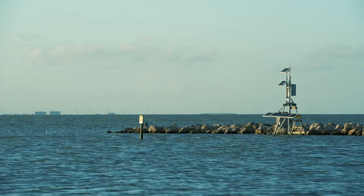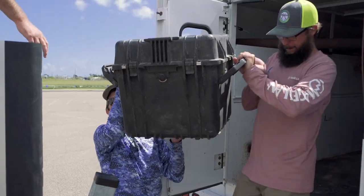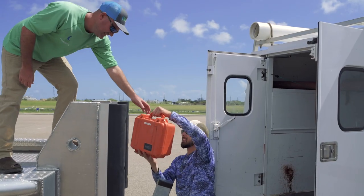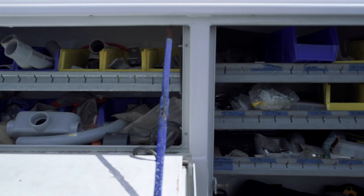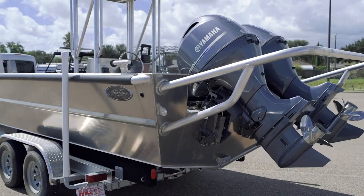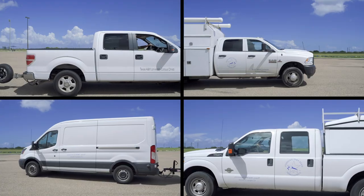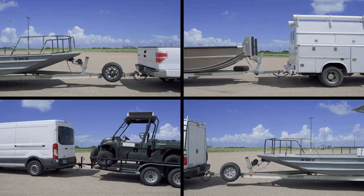The Conrad Blucher Institute is unique in that we have full-time research engineering technicians that not only assist and support research, we also have operational capabilities. We have the ability to install, maintain, operate, and repair remote data collection systems along the entire coast of the Gulf of Mexico. We have our own fleet of vehicles, boats, and equipment.